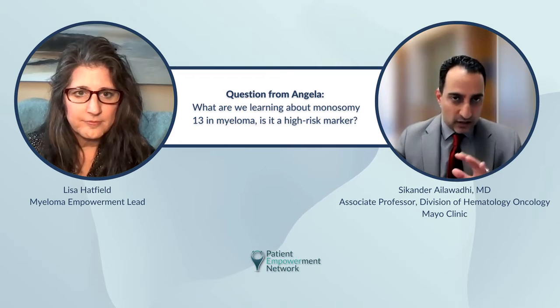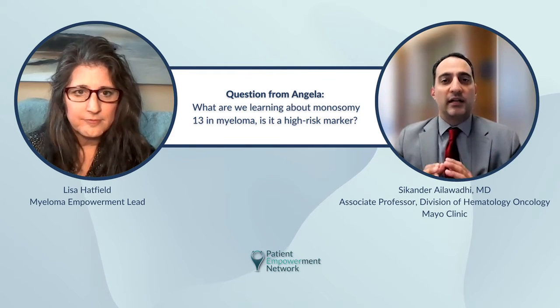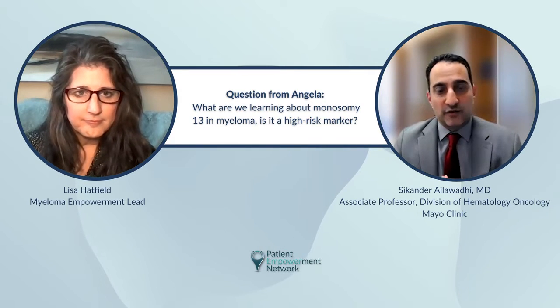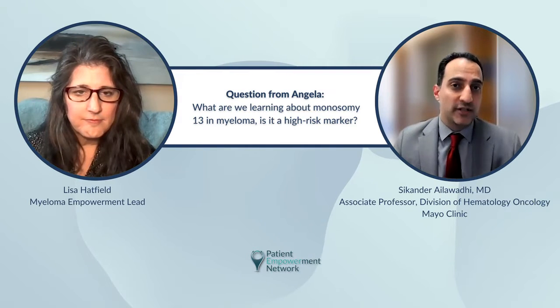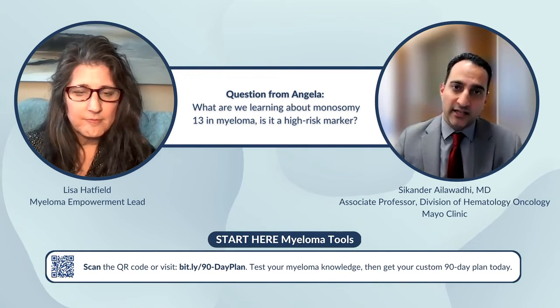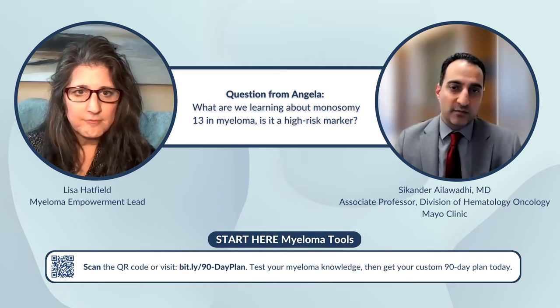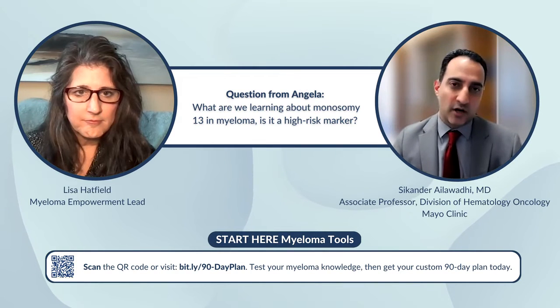Historically, quite some years ago, deletion 13 or monosomy 13 was in itself considered a high-risk marker. Then drugs from the proteasome inhibitor family — one of which is bortezomib — came about, and it showed that whether the patient had deletion 13 or not, outcomes were similar when they received bortezomib. So it was no longer considered a high-risk marker.